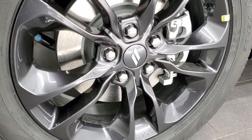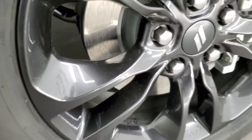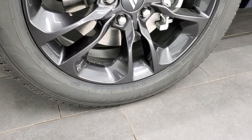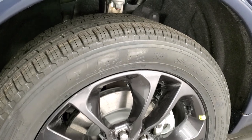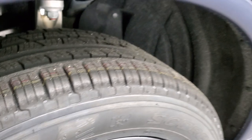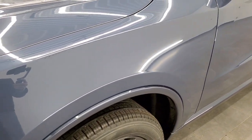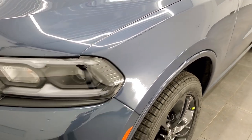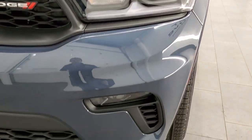This one also has the blacktop package, which gives you the 20-inch black noise-painted alloy rims — it's kind of a metallic black painted rim — and those come with that blacktop edition. It has Pirelli Scorpion Verde 265/50 R20 performance tires. To get the Pirelli Verdes is a $395 option. This one has LED running lights, LED headlamps, and LED fog lamps.